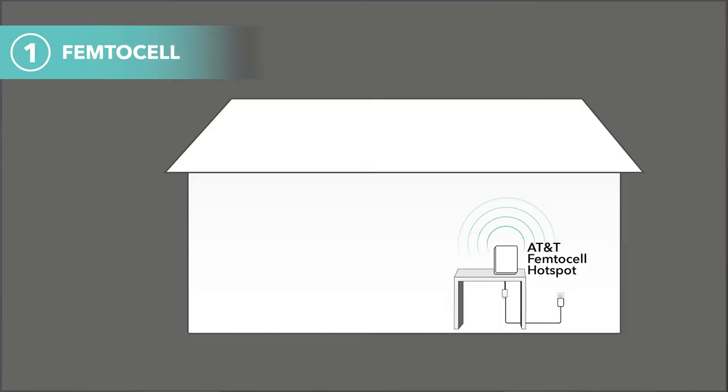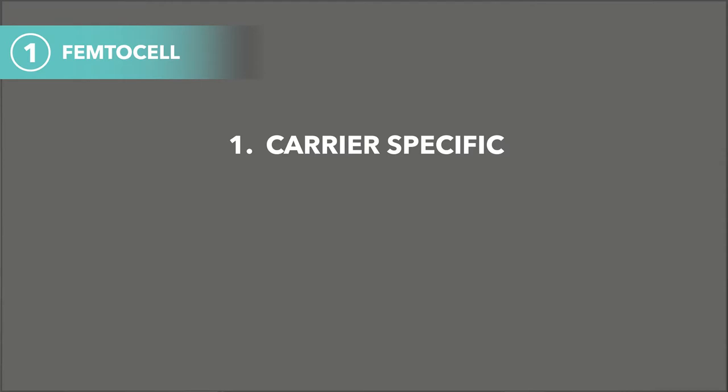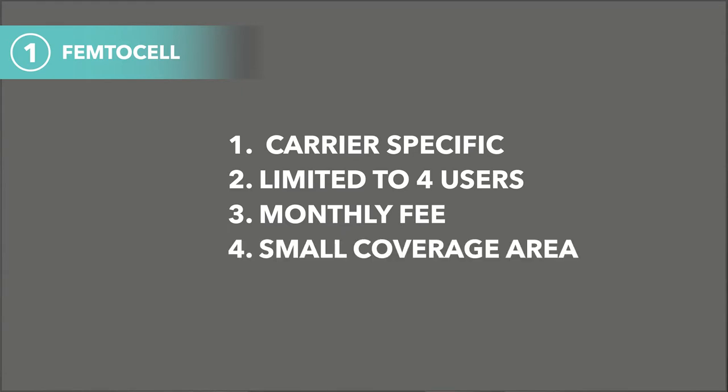Femtocells are the go-to solution for many carriers whose customers struggle with in-building cellular connectivity. In short, these devices resolve the issue by creating a hotspot in your home that back hauls to the internet to allow you to make calls from your mobile phone. Key elements: they're specific to one carrier, they allow as many as four simultaneous users, they come with a monthly fee, and they tend to cover small spaces of one to two rooms. We typically suggest these for very small spaces that have no outside or nearby signal but have access to reliable internet.